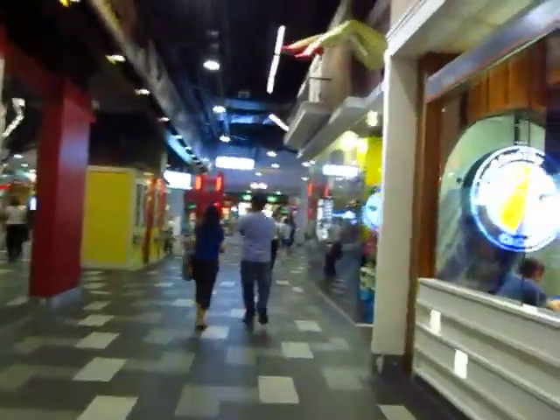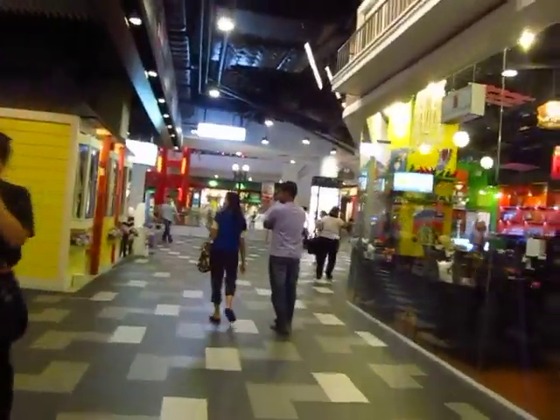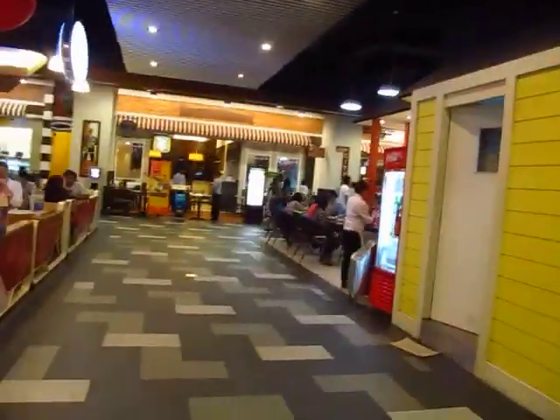Up ahead you've got MK, the buffet. Then you've got Canton House, which is the dim sum place — you can see my video on that as well.